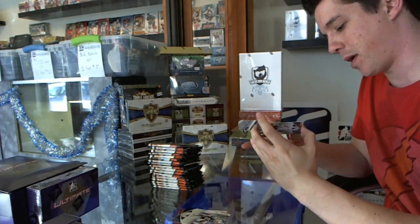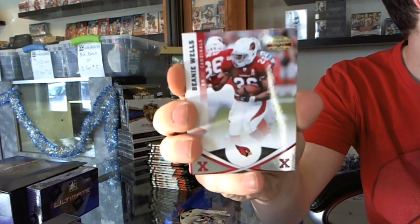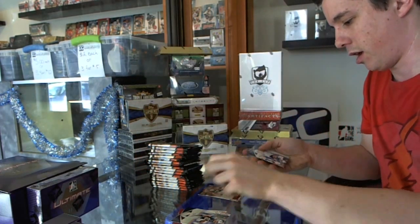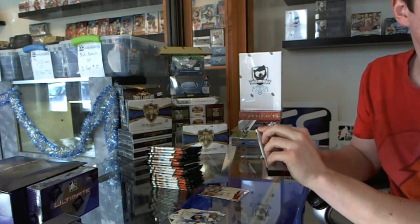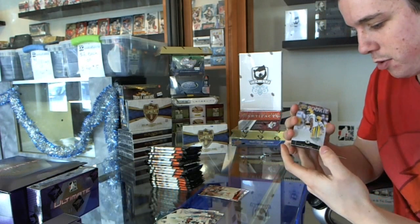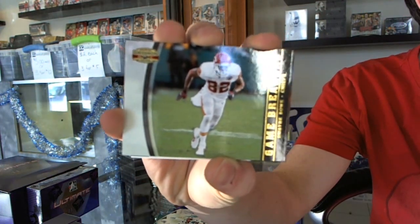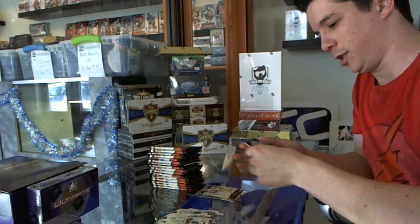We've got an X Parallel, number 223 out of 250, Beanie Wells, and a rookie of Shane Bannon. We've got a Game Breakers, number 92 of 100, Dwayne Bowe, and a rookie of DJ Williams.